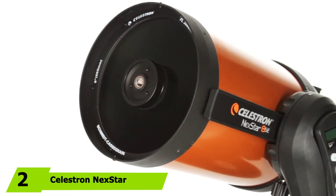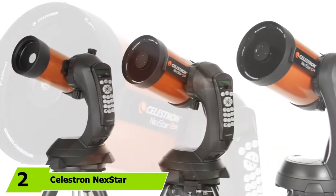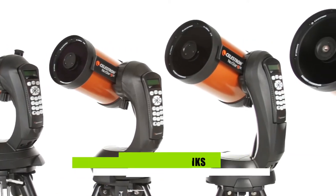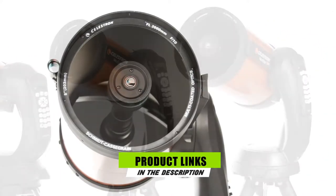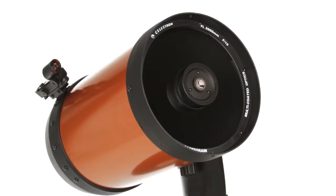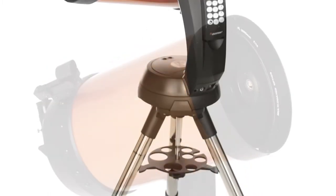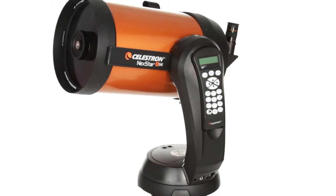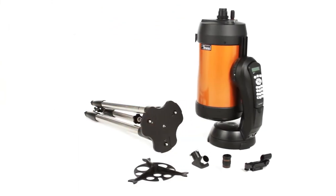Moving on to number two, we have the Celestron NexStar ASC Telescope. This compound telescope has a wide 203mm aperture and a long 2032mm focal length that allows viewers to see the night sky with crystal clarity at 81x magnification through its included 25mm eyepiece. The telescope mount is fully automated, allowing users to keep their focus on the sky, not on manually maneuvering the telescope into the perfect position.